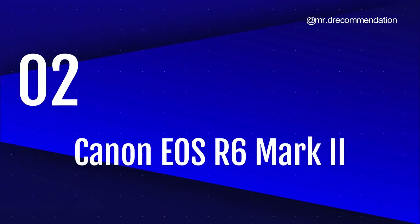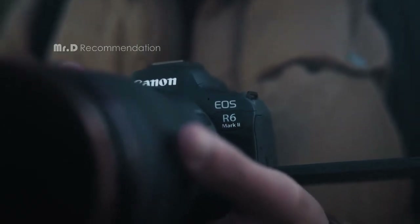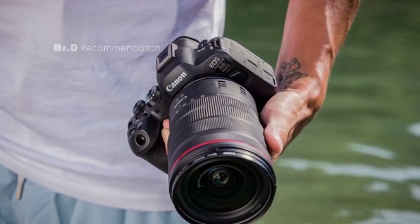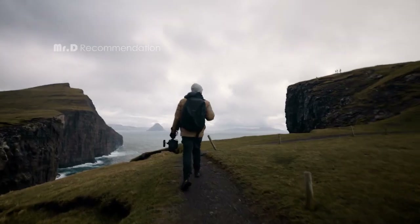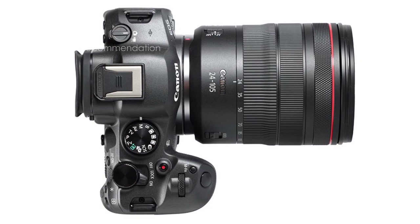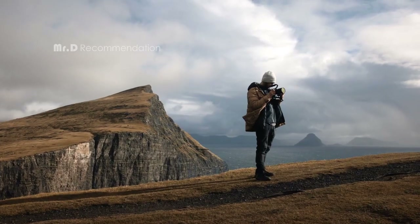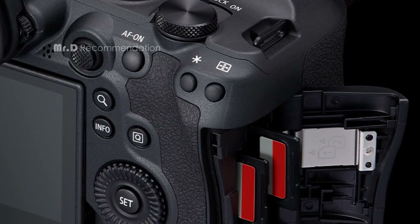Number 2. Canon EOS R6 Mark II. The 24.2-megapixel CMOS sensor lets you capture sharp, detailed images even in low-light conditions indoors and outdoors. It's also compatible with dual-pixel CMOS AF, giving you unparalleled accuracy and precision when focusing on your subject. The Digic X image processor takes things even further, enhancing image stabilization, image processing, and video functionality for sharp, high-resolution images and video with minimal noise or grain.